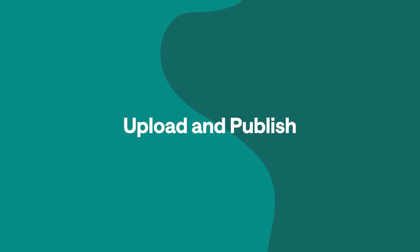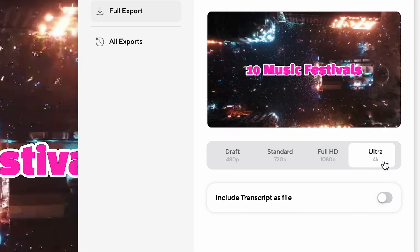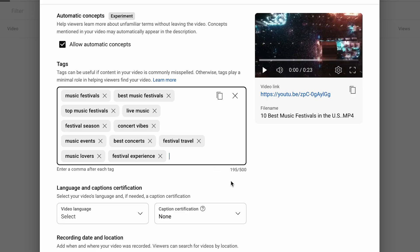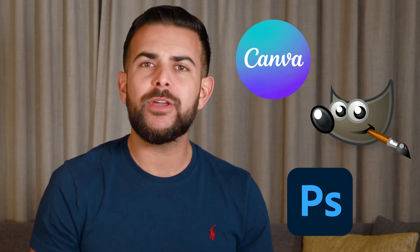Now you are ready to upload your masterpiece to YouTube. You can actually export your video in full 4K from Podcastle and then just upload it straight to YouTube — it is a super simple process. Then you just add your title, description, and use a bunch of tags so that people can find your video through their search even faster. It also helps to create a thumbnail in Canva, GIMP, or Adobe Photoshop, or whichever one you're most comfortable with.